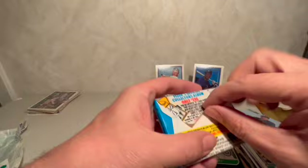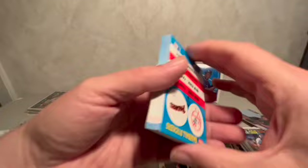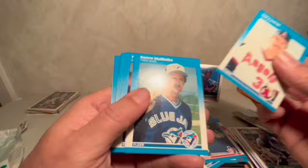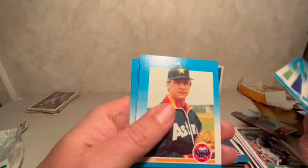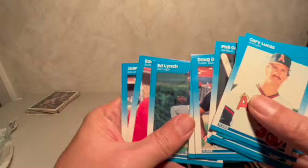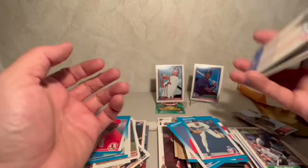Last pack — '87 Fleer. Is it a Fleer? Yes it is. Let's hope for something good and end on a positive note. Mike Mason, Joe Hesketh, Brook Jacoby, another Tim Raines, Rance Mulliniks, Tony Fernandez, Mike Scioscia, Doug Sisk, Doug DeCinces, Ozzie Smith — that's a nice card — Ed Lynch, Eddie Milner, and Juan Samuel. A couple hall of famers in that pile.